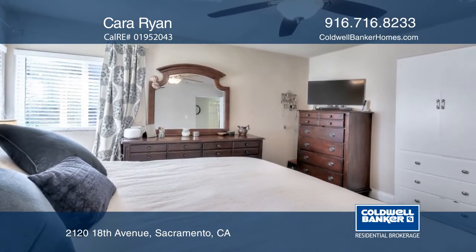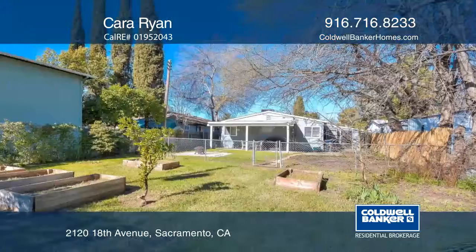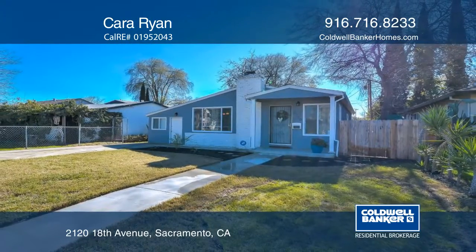The backyard is full of possibilities and includes a patio area and gardening boxes. The location can't be beat — it's just a few blocks away from Sacramento City College. Kara Ryan has all the details.